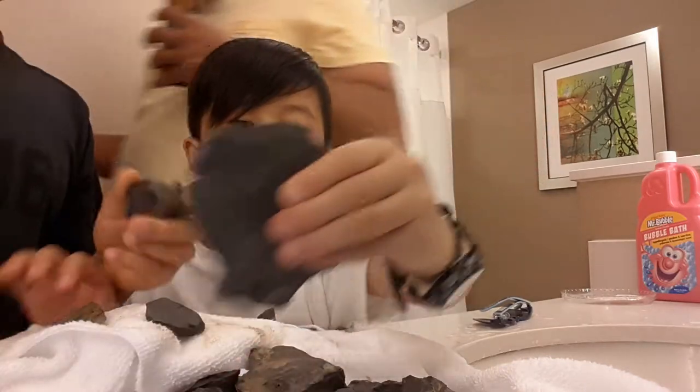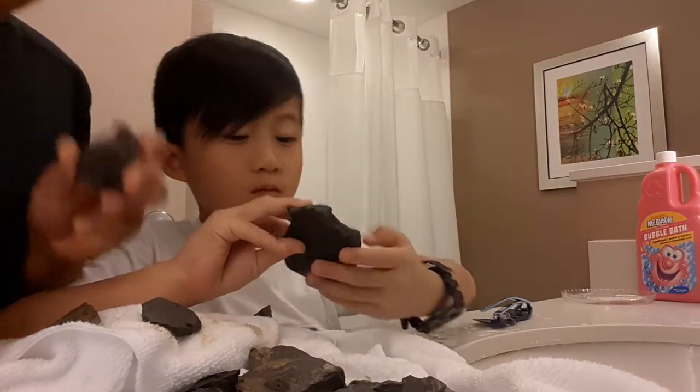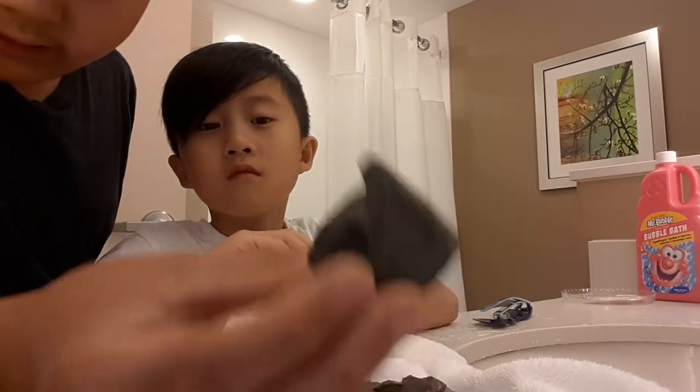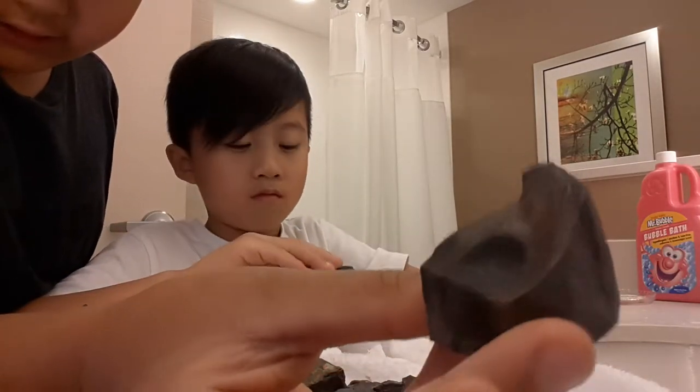This one — it's a crinoid. I'm thinking this is either a squid or a crinoid stem. You can see it's a fossil, though.